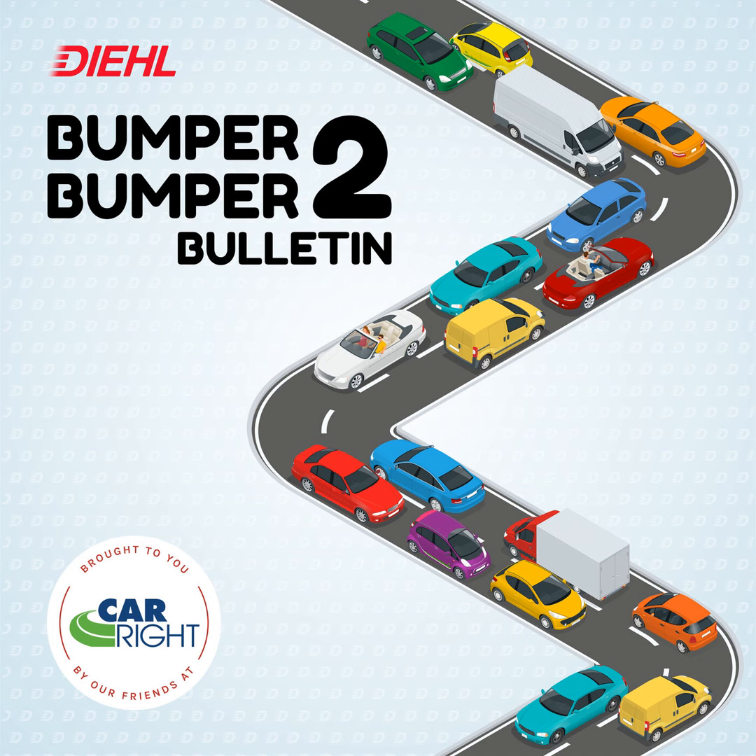Moving on to Toyota: the 2024 Land Cruiser introduces a hybrid powertrain offering impressive power and improved fuel efficiency compared to its predecessors. The Land Cruiser features a 2.4-liter turbocharged hybrid inline-four engine delivering 326 horsepower and 465 foot-pounds of torque.